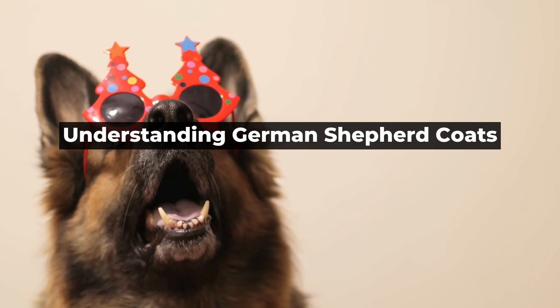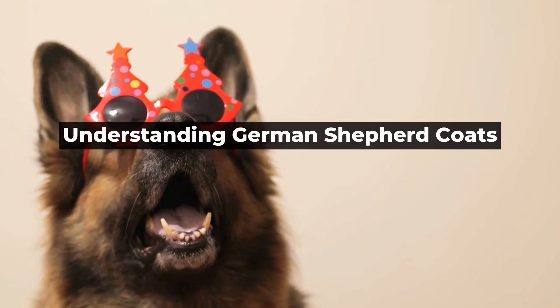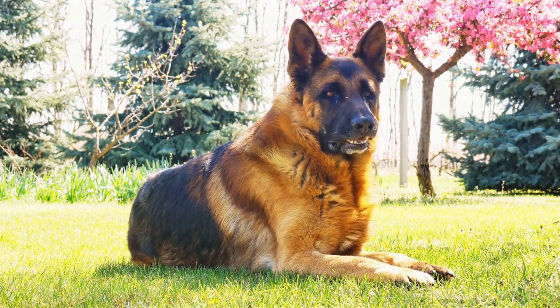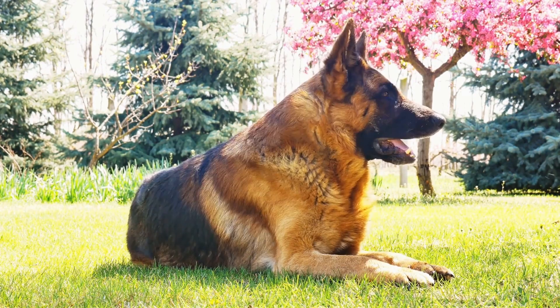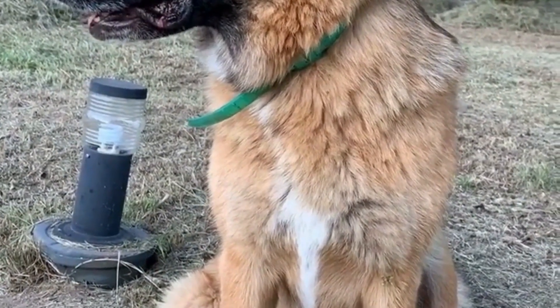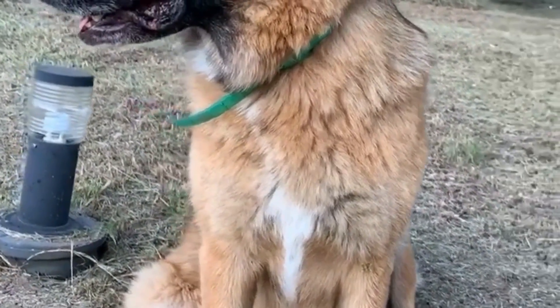Understanding German Shepherd Coats. Before diving into grooming and maintenance, it's essential to understand the different types of German Shepherd coats. These dogs come in two varieties: the short-haired and long-haired German Shepherds.